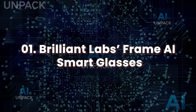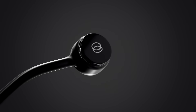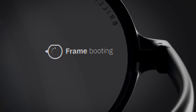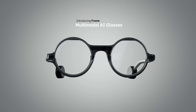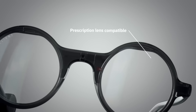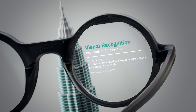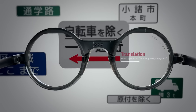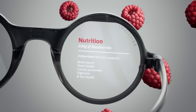Brilliant Labs Frame AI Smart Glasses. Brilliant Labs Frame Glasses don't just show you the world — they understand it. These ultra-lightweight smart glasses come equipped with an embedded AI assistant called NOAA, designed to give you real-time information about anything you see. Just look at an object or a sign, and NOAA can describe it, translate it, or tell you what to do next, all using computer vision and multimodal AI.